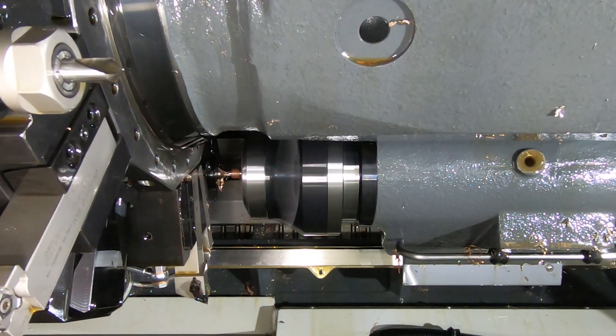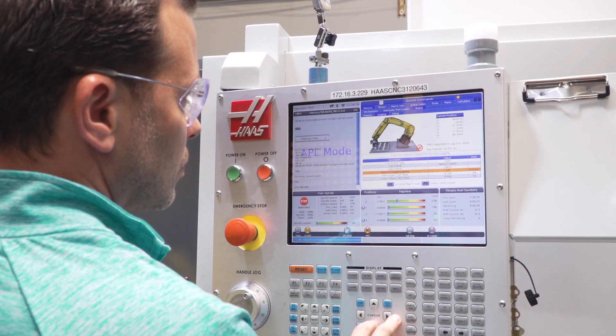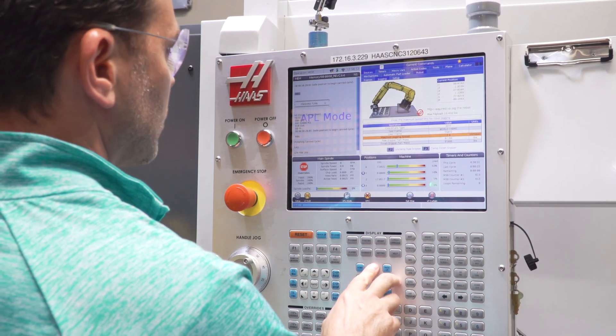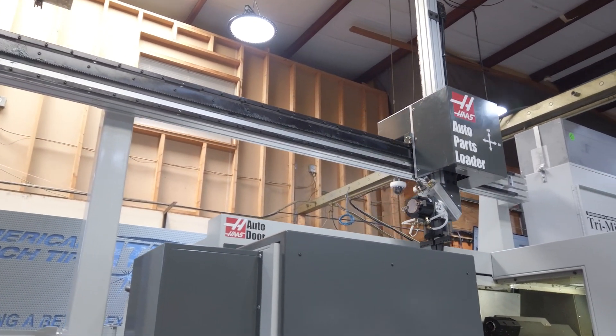When the pandemic hit, we had to do some adjusting from a supply chain and resource standpoint. As we looked at our processes and tried to update everything, one of the things we needed to rely on heavily was automation. That's where our Haas came into the picture.